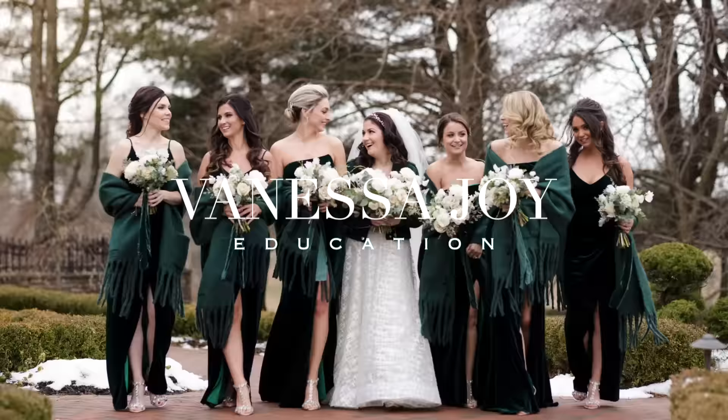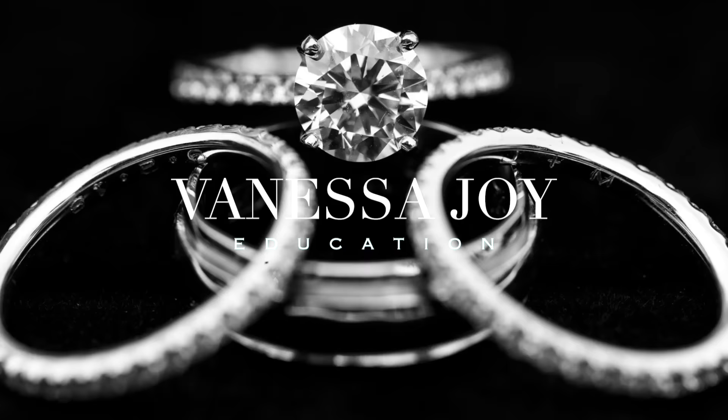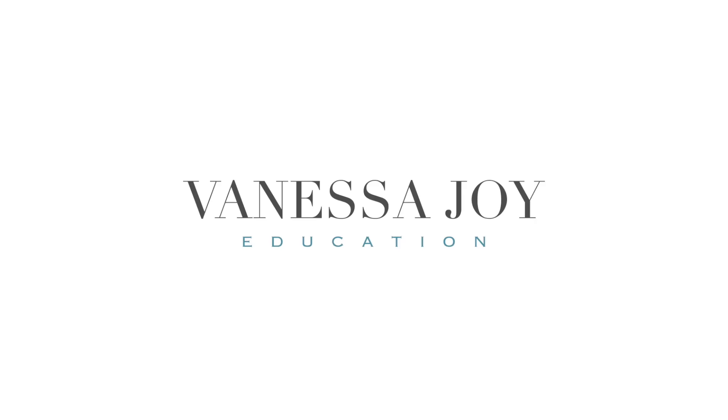I'm Vanessa Joy, and this is why I use a 50mm lens for everything. I am a wedding photographer primarily, but I also shoot portraits and fashion and a myriad of other things. The 50mm lens is by far my most used lens.